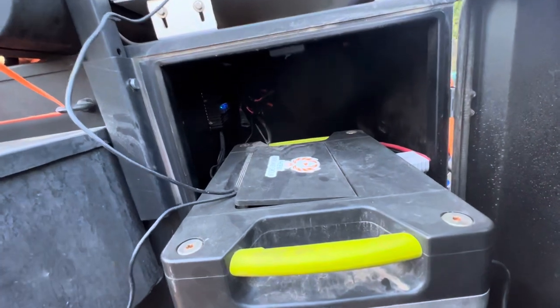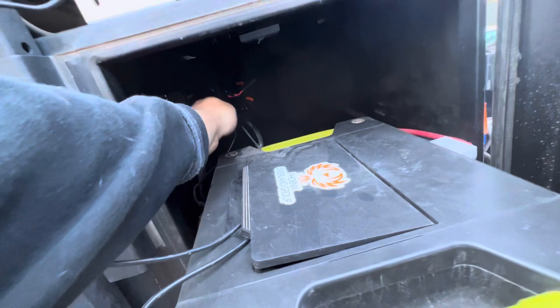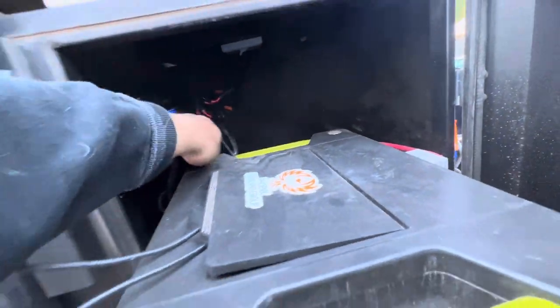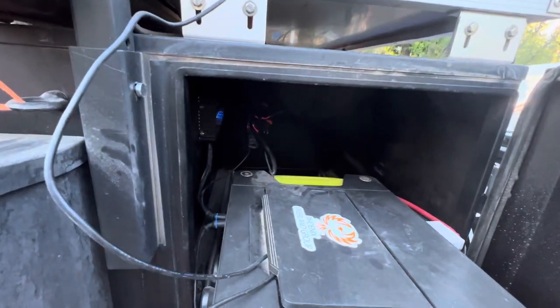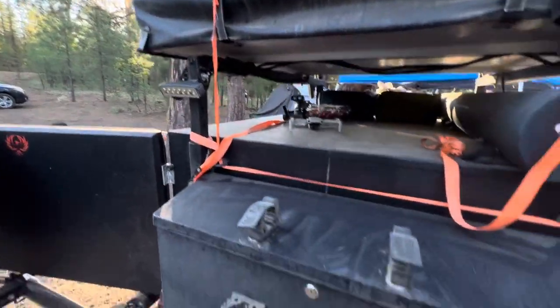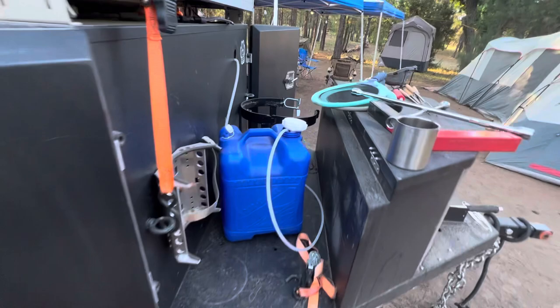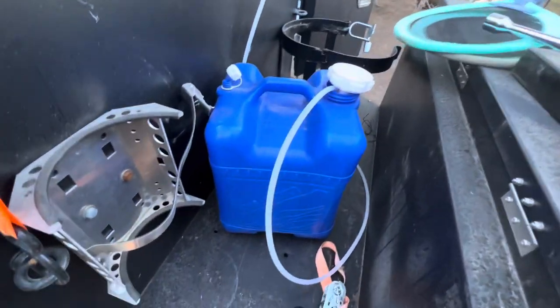I do have a switch panel which is wired up, but it's got some issues where it turns itself on by itself, so I had to unplug the cables. But that powers the lights, and then the faucet is being powered by this.